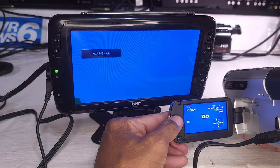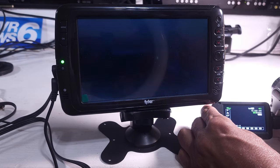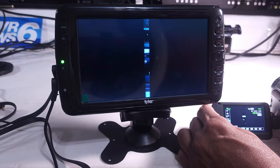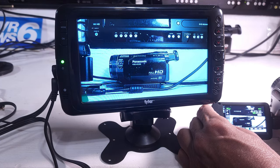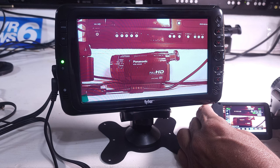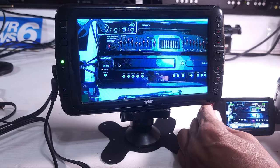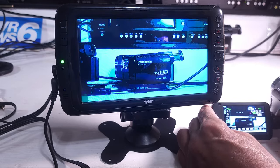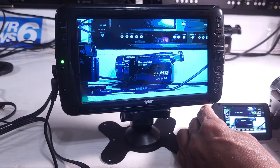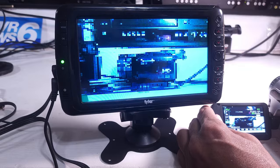I'm going to go to record mode so you can see the digital effects. It's going through all the digital effects: there's a fade, there's a wipe, black and white, sepia, art — it's kind of turning into an art freeze — and then a mosaic. I guess if you want to block out somebody's face, you could use this.